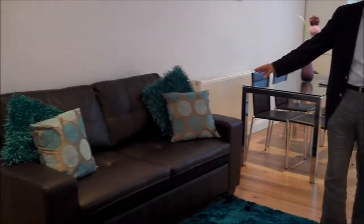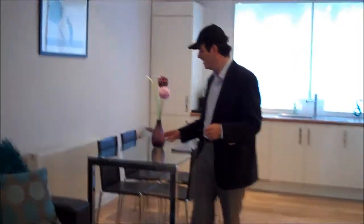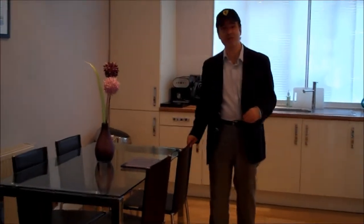We have a brand new leather sofa bed that opens up. You've got a contemporary glass table with leather chairs.